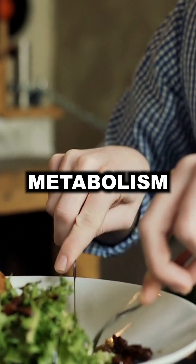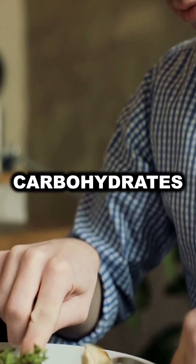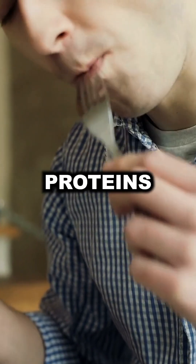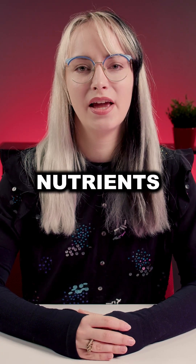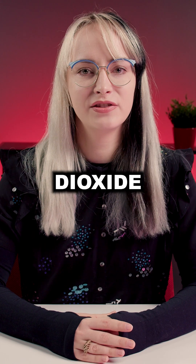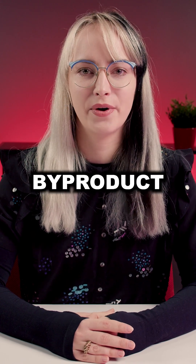In the cells, metabolism involves breaking down carbohydrates, fats, and proteins from our diet. Oxygen helps to break down these nutrients, releasing energy, water, and carbon dioxide — or CO2 — as a byproduct.